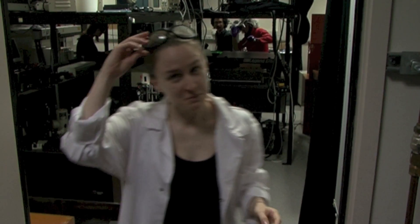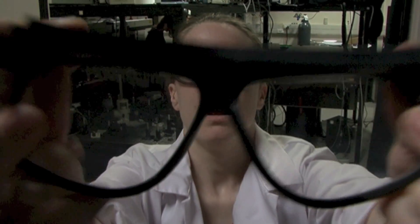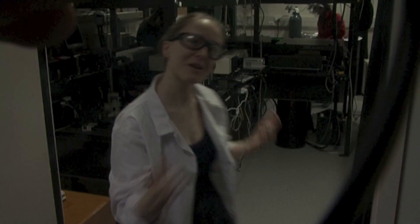Oh, hi! Welcome to the Photon Factory! Are you here for the tour? Oh, one second — you'll need a pair of these. Come on in!